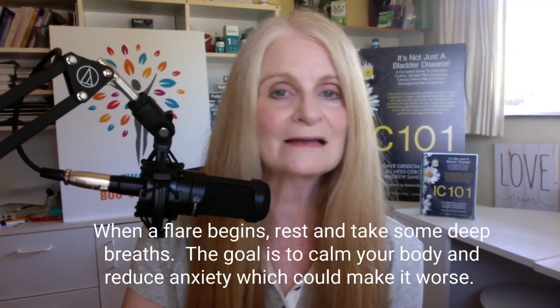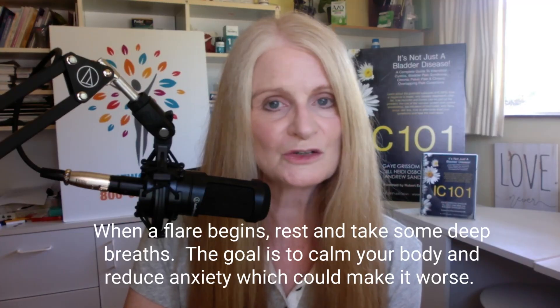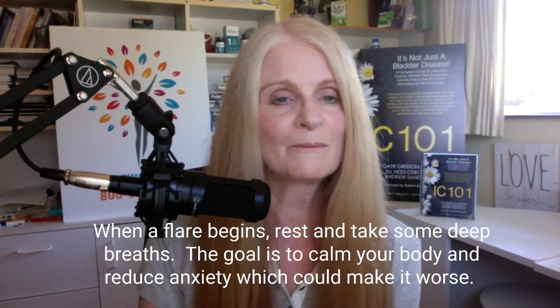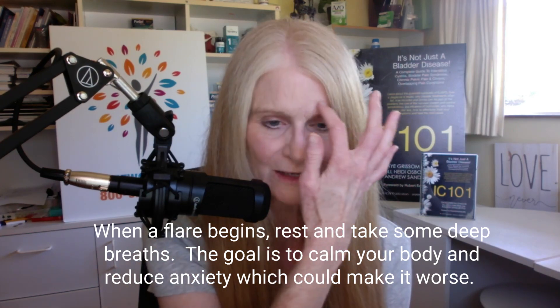So what do we do for a bladder wall flare? In the first hour: rest. Stop what you're doing. Sit down, rest and relax. Do some deep breathing to help ease any related stress and anxiety. Just sit down and chill for five or ten minutes.